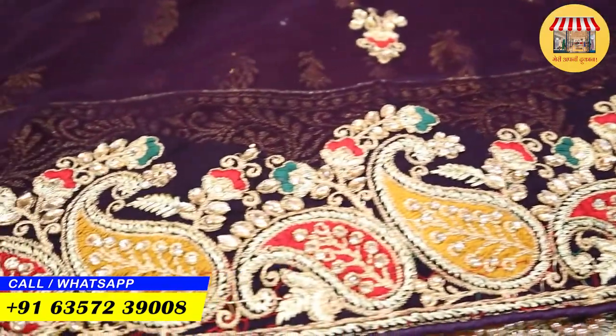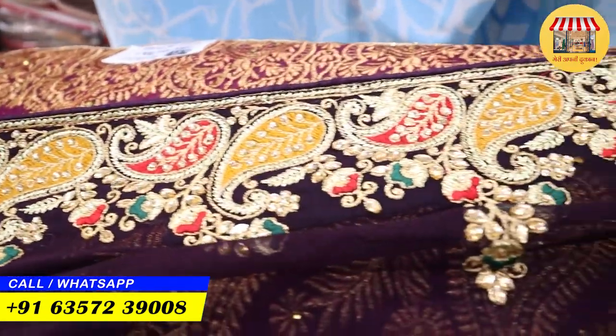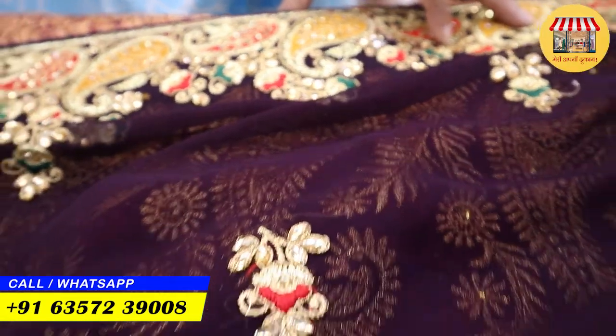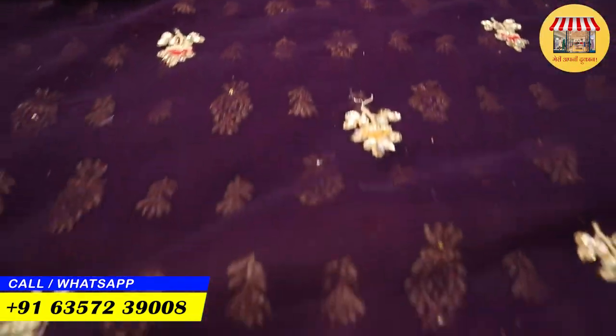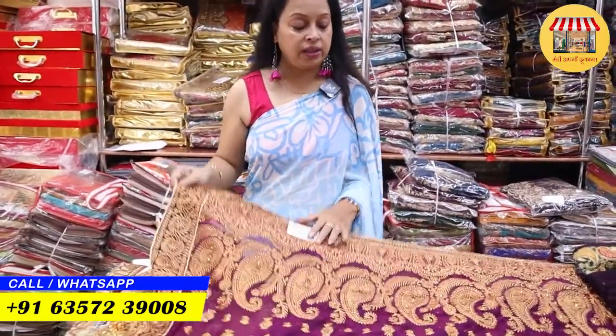Next, I will show you some bridal saris and some Georgette collection. You will get booties with the booties design, and diamond work on the neck. This is a very good sari — you will be able to get this sari for ₹630, and you also get the blotch with it.